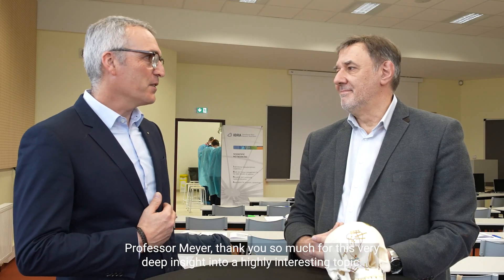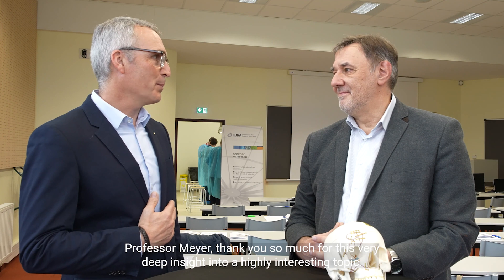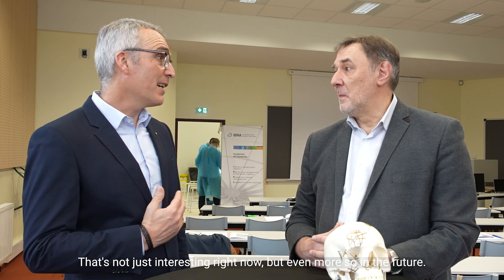Professor Meyer, thank you so much for this very deep insight into a highly interesting topic that is not just interesting right now, but even more so in the future. Thank you very much.